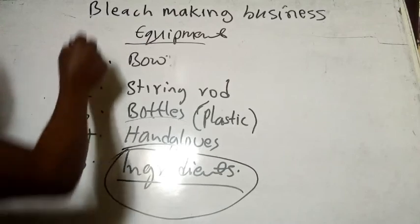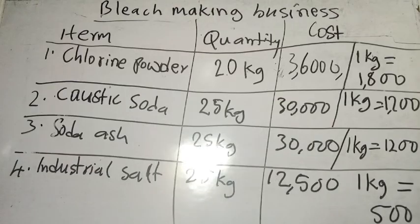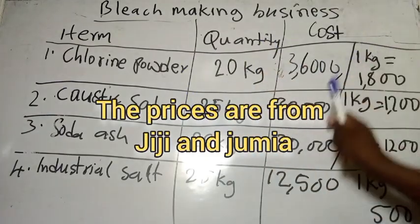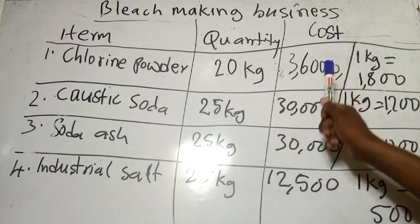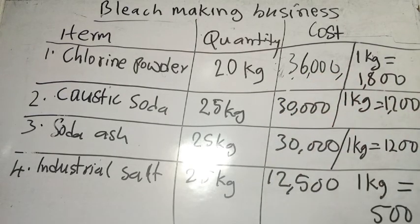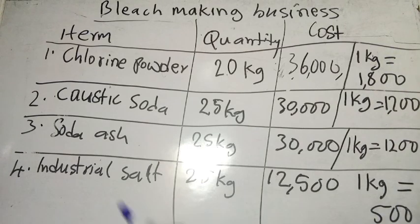Now talking about ingredients, we are going to look at what we need to mix together to get a bleach that will be very effective. The table shows us the items, the quantity, and the cost. Number one is chlorine powder: 20 kg costs 36,000 naira, so one kg gives us 1,800 naira. Number two is caustic soda: 25 kg costs 30,000 naira, which means one kg is 1,200 naira.